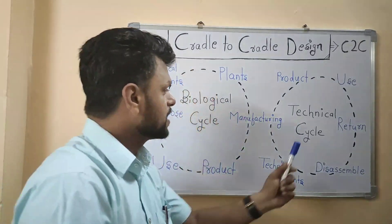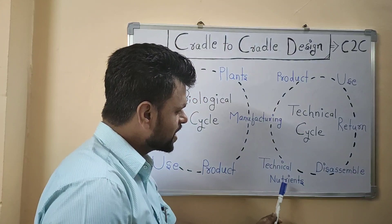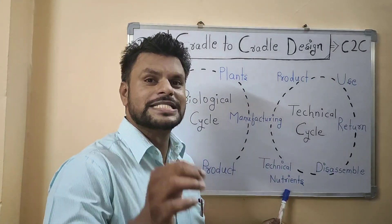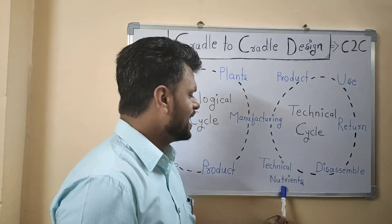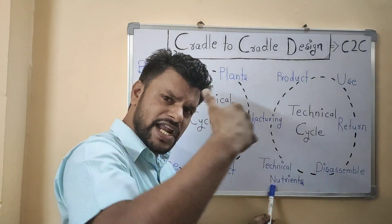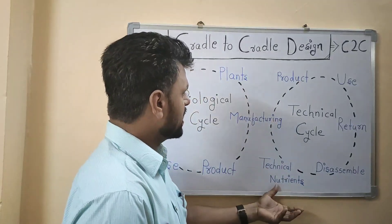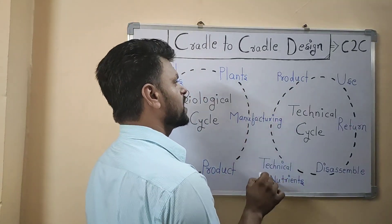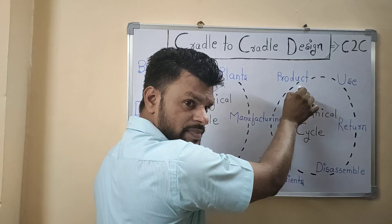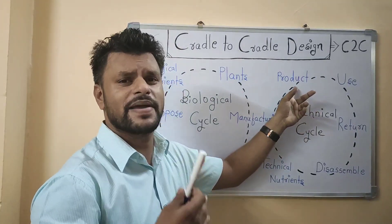Now let us look at the technical cycle. A technical cycle uses technical nutrients. Technical nutrients are non-toxic, non-harmful, synthetic materials made by humans that do not cause any harmful effect to the environment and which can again be used in a cyclic process. So from technical nutrients, various kinds of products can be designed — that product could be a watch, a car, a cell phone, a laptop, and so on.